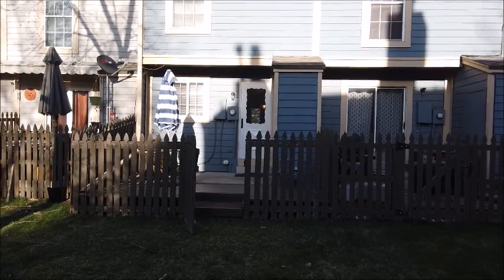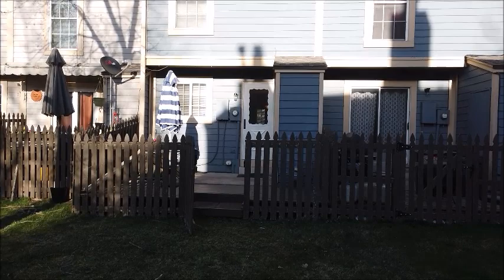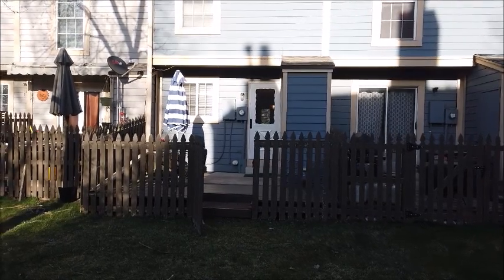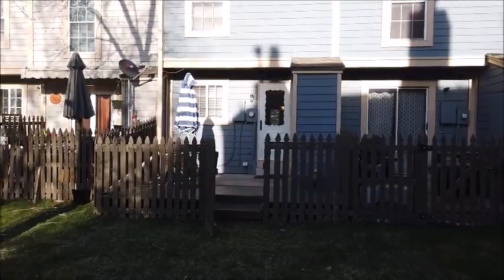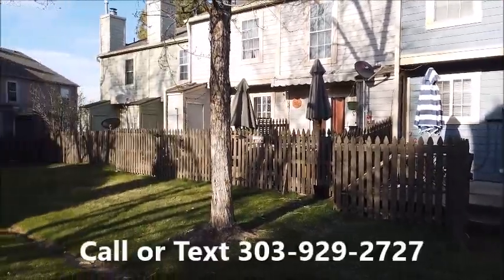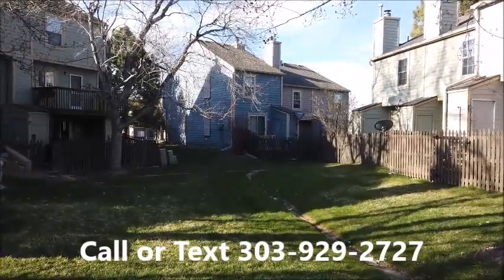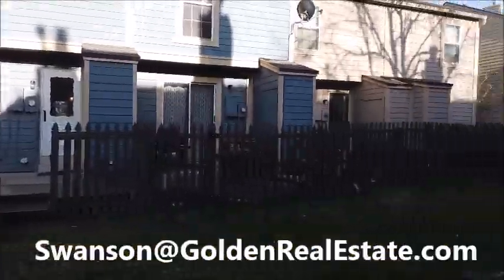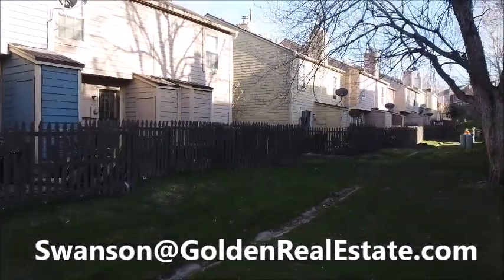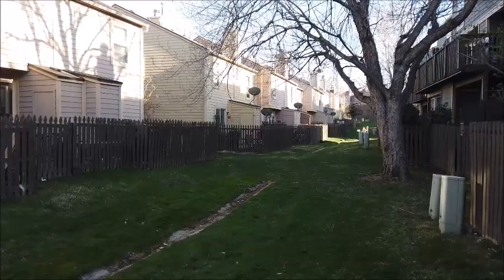Out back in the green belt now — this is the view of the back of the house. If you'd like to see it in person, Jim Swanson would be delighted to show it to you. You can reach him anytime on his cell phone at 303-929-2727 or email him at swanson@goldenrealestate.com. Thanks for watching and have a great day.